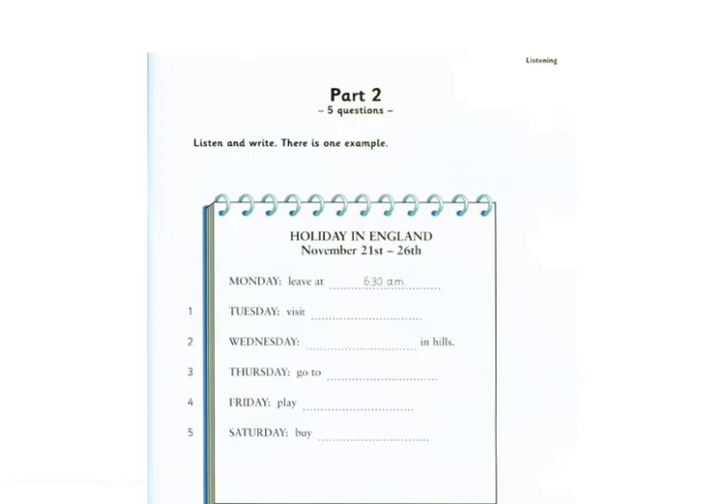Does anyone still live there? No, not now. It's very old. Yes, and on Wednesday, if there's enough snow, we're going to go sledging in the hills. Excellent. I love sledging.